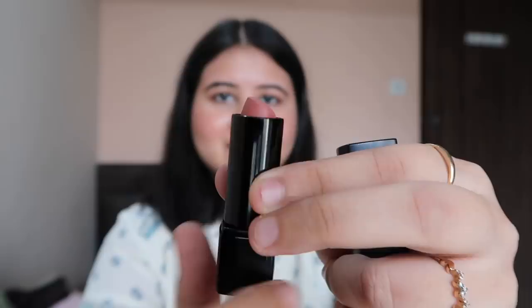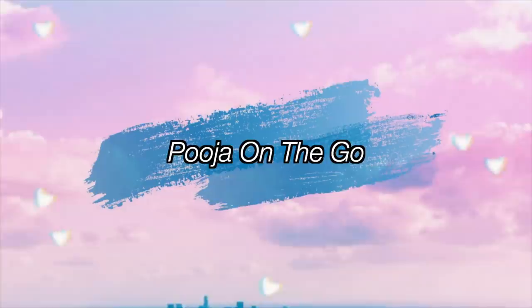Hi, in this video I am going to show you my lipstick collection. But here's a small disclaimer: in this video you will see a lot of high-end lipsticks compared to drugstore lipsticks. So this is just the disclaimer in case you're looking for a lot of drugstore lipsticks — I do have some drugstore lipsticks too, but more high-end. Let's start.